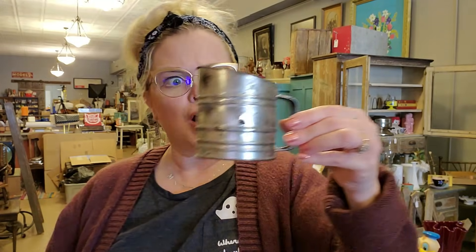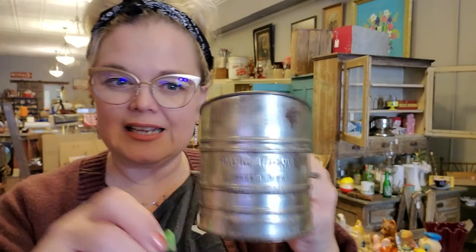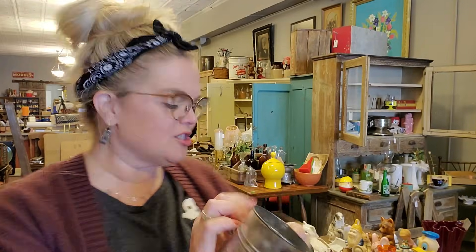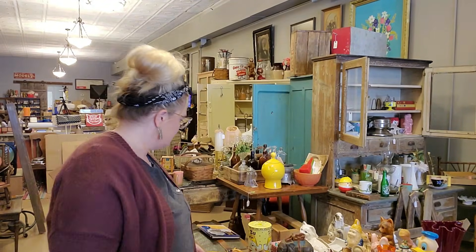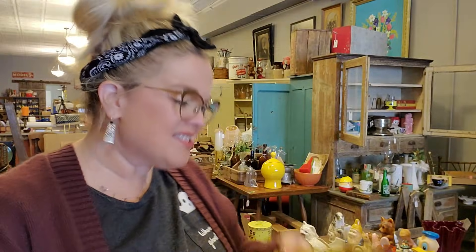He also got this cute little sifter — this is probably the cutest little sifter I've ever seen in my entire life. It just says patent number 1,753,995, made in the USA. It does have the little wooden green handle. This is adorable — you could do a little assemblage on it. He also got some owls — owls are always a good thing. Here's the big daddy and the mama and the baby. I'll sell them as a set. They're plastic — I'm going to say they're Homco. This stuff is making a comeback.